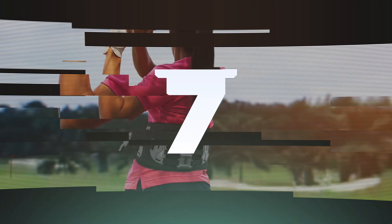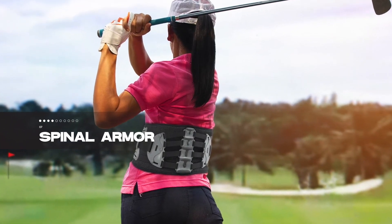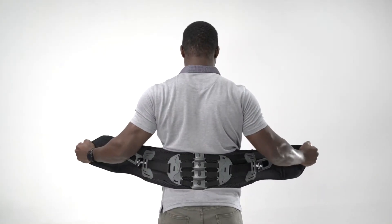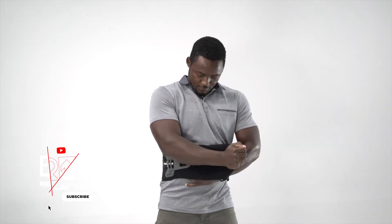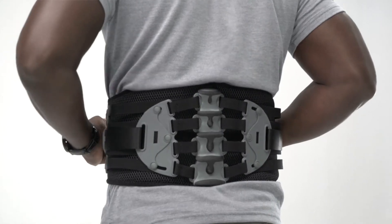At number 7, we introduce the Spinal Armor, a belt designed to alleviate back pain for both athletes and office workers. Offering customized compression and unrestricted movement, this belt promises comfort and support while maintaining good posture. It's a revolutionary approach to spinal well-being that's catching attention for its potential widespread applications.